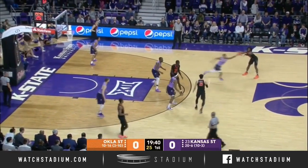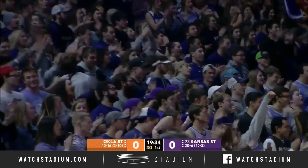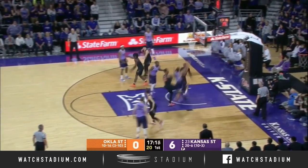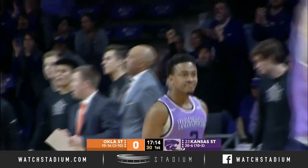In Stillwater on February 2nd, if you remember, Kansas State knocked down 16 three-point shots. Stokes and McGriffle — hesitation high off the glass — Cam Stokes! What a start for the Wildcats!